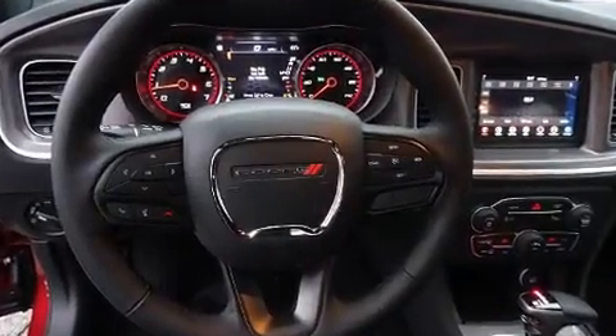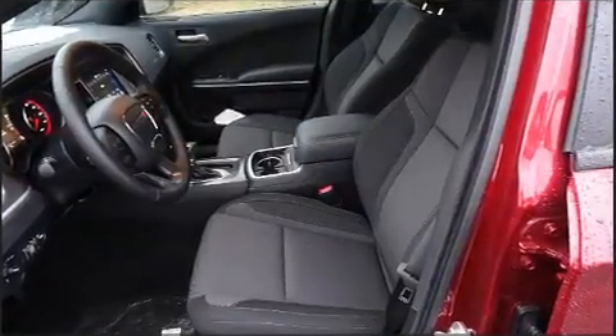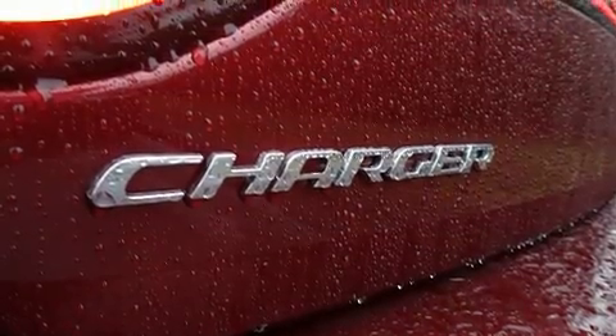Top features include cruise control, variably intermittent wipers, a trip computer, automatic temperature control, and one-touch window functionality.